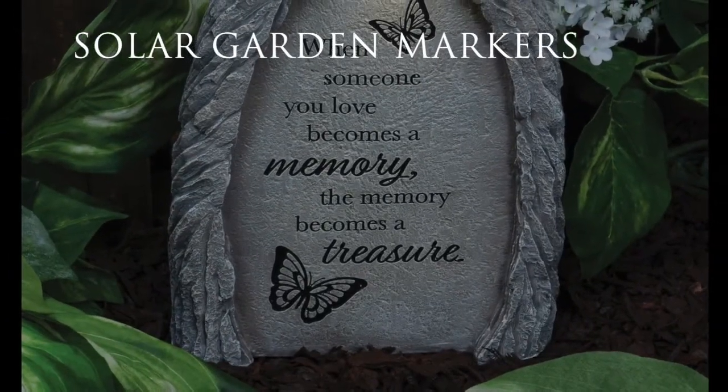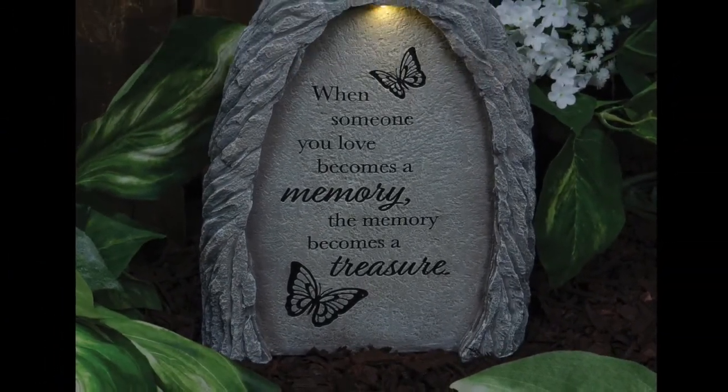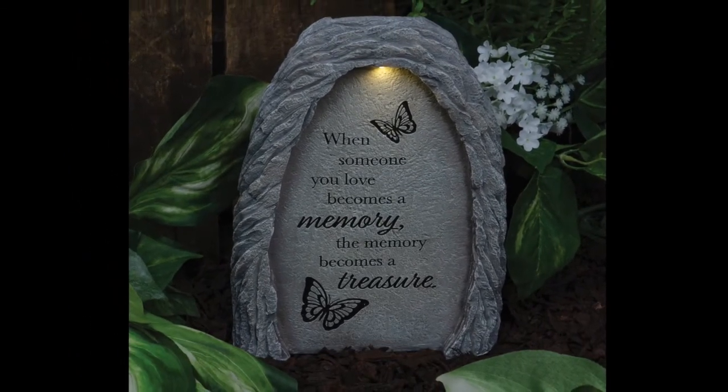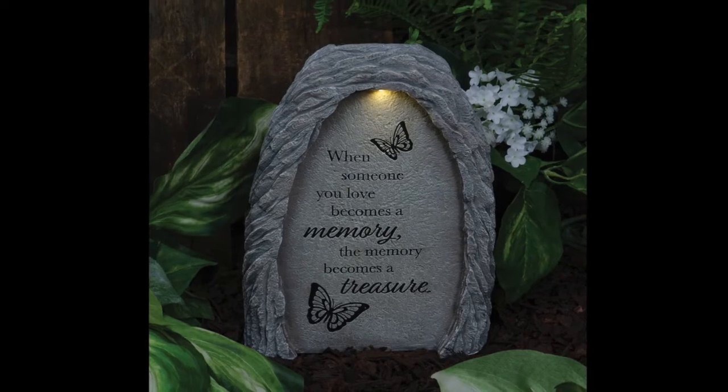The solar garden markers couple hand-painted resin with an inscribed sentiment and a bright LED solar-powered light that remains on for 8 hours with a full charge throughout the day.